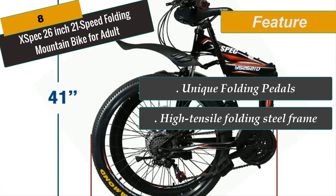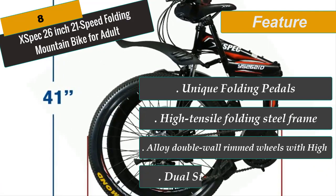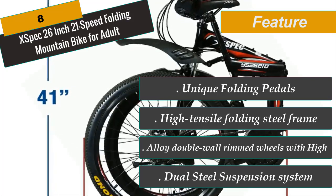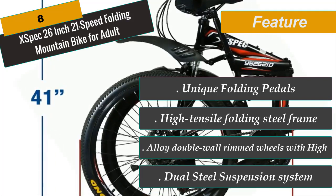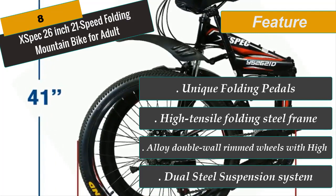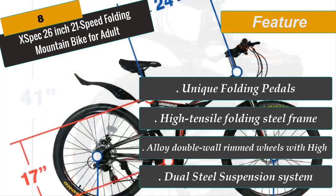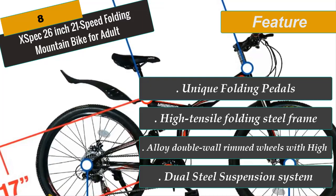The 26-inch frame bike offers a great ride with the added convenience of portability. The portable folding frame is constructed with high-tensile steel and comes with reliable top-of-the-line Shimano components such as shifters and rear derailleurs. The 21-speed function gives you the option to cruise or punch it in high gear. The disc brake technology provides long-lasting stopping power greater than traditional V-brakes.